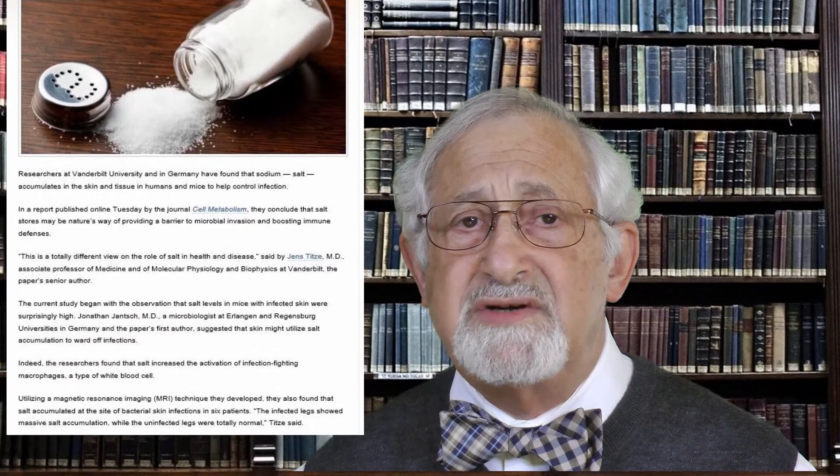It started after a group of scientists led by Professor Jens Tietze, a clinical pharmacologist at the Vanderbilt University School of Medicine in Nashville, discovered that the skin — the largest organ in our body — can store sodium when we consume salt. In the course of their research, Professor Tietze and his colleagues noticed an unusually high amount of sodium in the skin of mice that had been bitten by their cage mates and became infected.